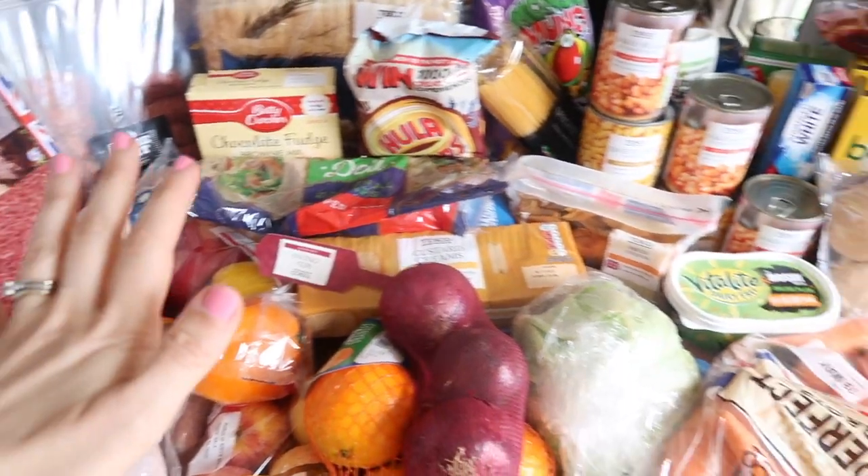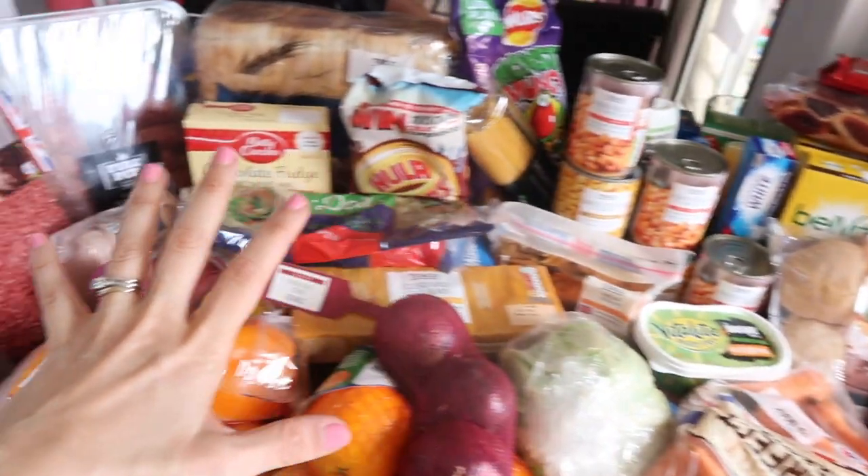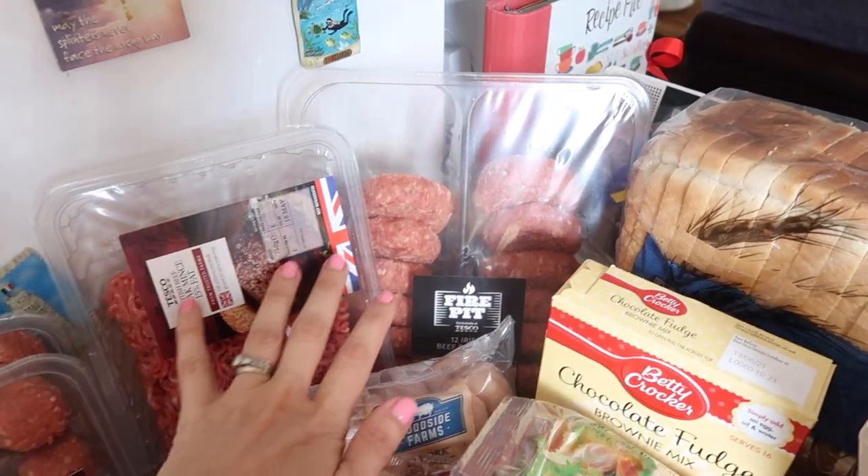So I've laid everything out. We have a really small counter so it was a bit of a cram to get it all in. But I will go through everything meal by meal first of all.